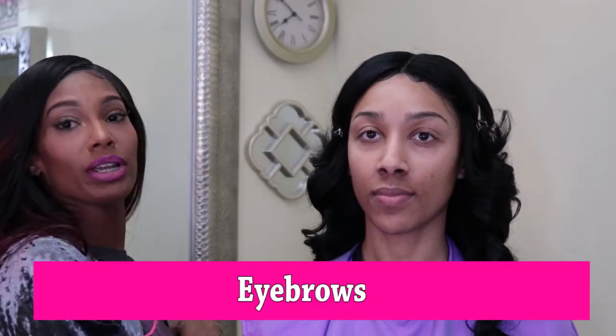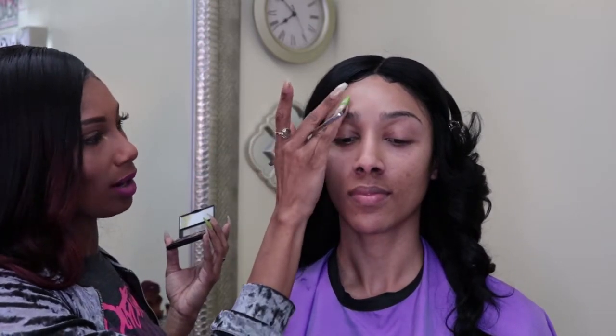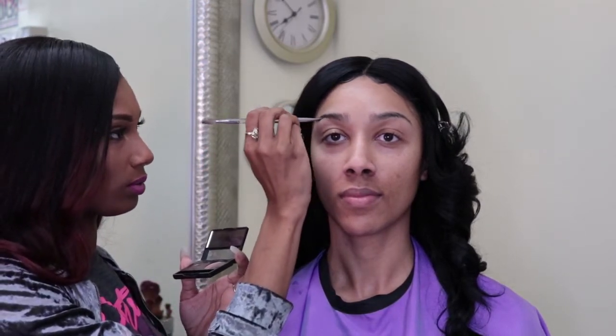Our next step will be eyebrows — that is the first thing I always do. I'm using the Ulta Beauty Brow Expert Kit. It has a dark brown gel and two tones of powders. I'm going in with the gel first to make our shape, just following Whitney's natural eyebrow — not making them any bigger or smaller, just filling in. I start in the middle, then go heavier towards the ends and tails — we want those to be a bit pronounced.